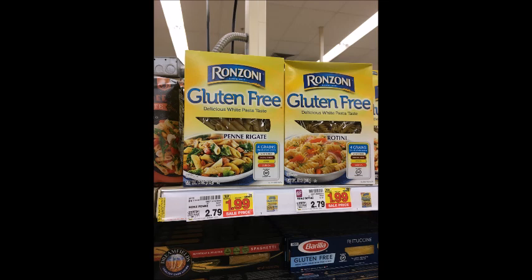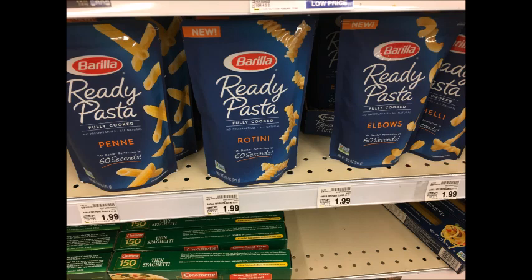Ronzoni Gluten-Free Pasta is $1.99 — submit for the $1 Ibotta rebate which will make it only $0.99. The Barilla Ready Pastas are also $1.99; use the $1 off one printable that I'll have in the description box below and get those for only $0.99 as well.